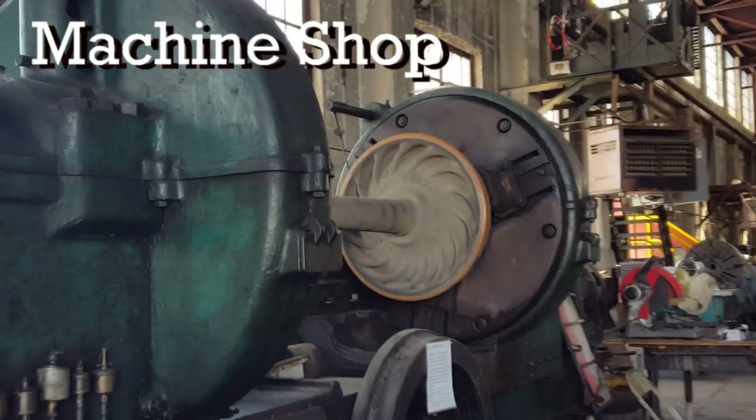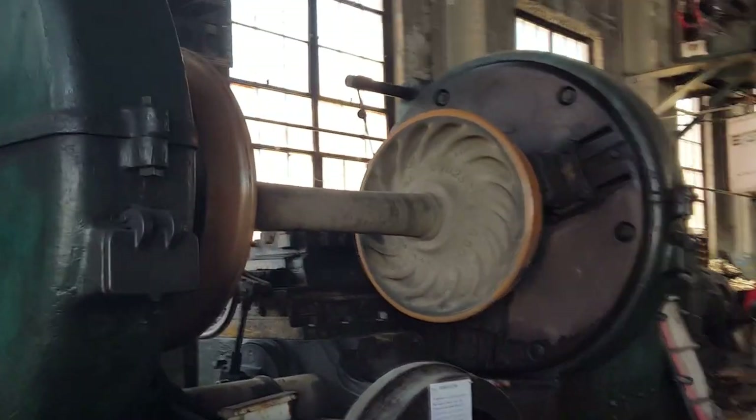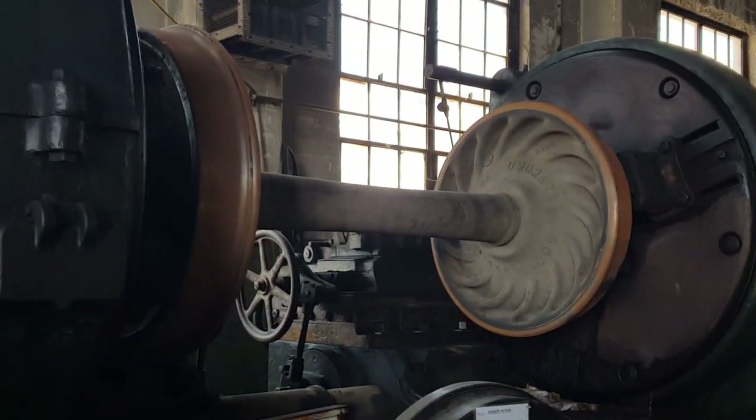This is a lathe where they turn the wheels and round them. A giant lathe. Huge.